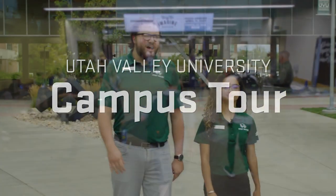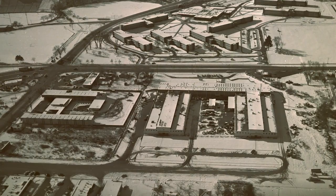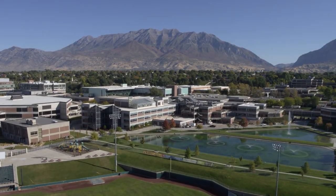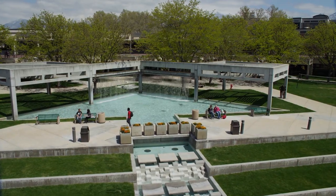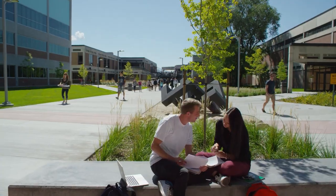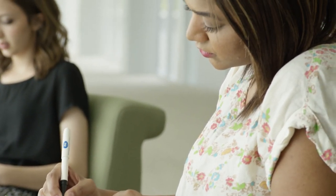Welcome to Utah Valley University, home of the Wolverines, over 40,000 students, and a campus right in the heart of Orem, Utah. UVU was originally founded in 1941 at the local fairgrounds, but we have come a long way since then, now becoming the biggest university in the state of Utah. We won't be able to get through everything today, but hopefully in the next few minutes we can give you a taste of what it's like to become a student here, or what to expect when you're on a campus tour.